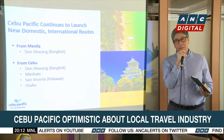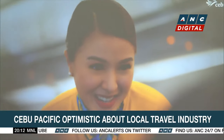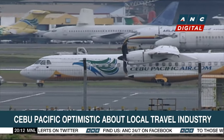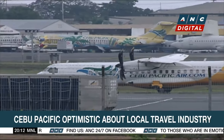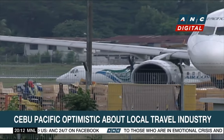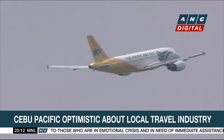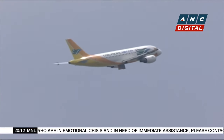Cebu Pacific is also happy as the supply chain issue hounding airlines is slowly being resolved. The airline is also set to order up to 152 Airbus planes worth over a trillion pesos, the largest haul in the country's aviation history. Jackie Pascual, ABS-CBN News.